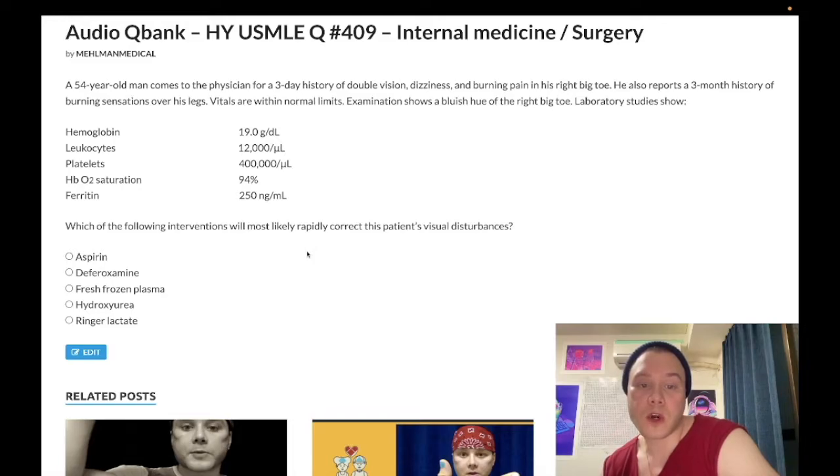The question asks what's most likely to rapidly correct the patient's visual disturbances. Choice A is aspirin — wrong answer. Aspirin is used for acute MI antiplatelet therapy; patients receive dual antiplatelet therapy with clopidogrel, an ADP P2Y12 receptor blocker. Aspirin has utility in ischemic stroke after 3 to 4.5 hours; under that timeframe we give thrombolysis (TPA). Aspirin is also given for ischemic heart disease (angina pectoris) and carotid stenosis, combined with a statin. In this case, wrong answer.